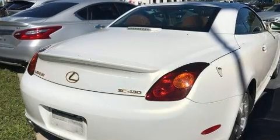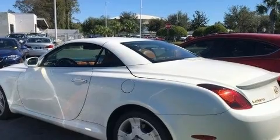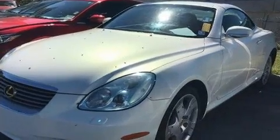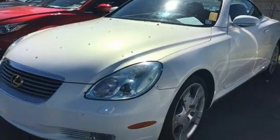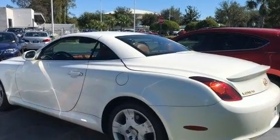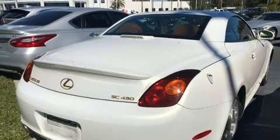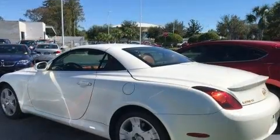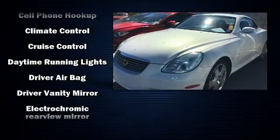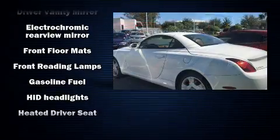Lexus infused the interior with top-shelf amenities such as a built-in garage door transmitter, automatic dimming door mirrors, automatic temperature control, a power convertible roof, and seat memory. With high-intensity discharge headlights illuminating your path, you'll always appreciate maximum visibility.